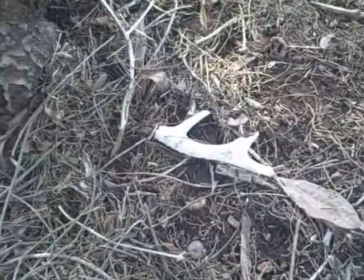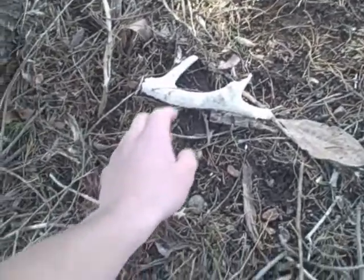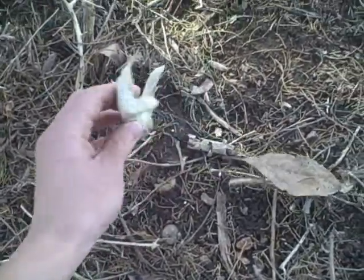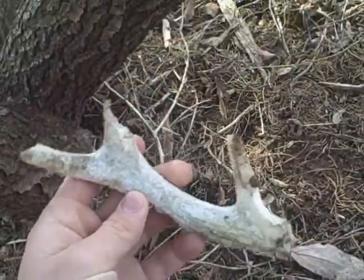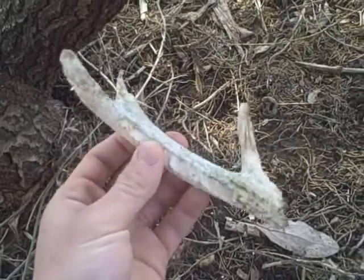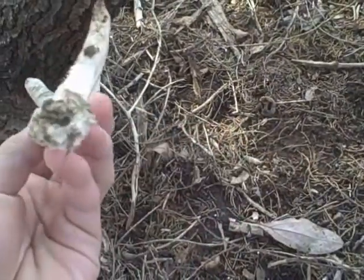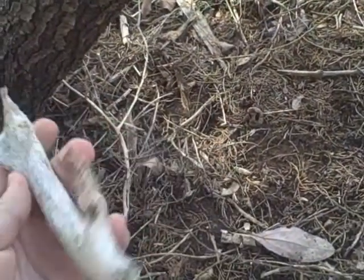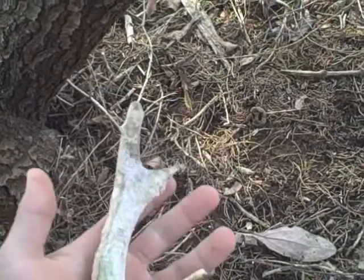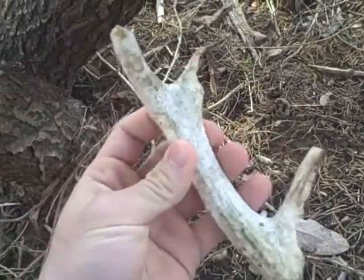This is the first shed I've found when I've actually gone shed hunting. It's real chewed up, but I'll take it. The base is chewed off. Better than nothing.